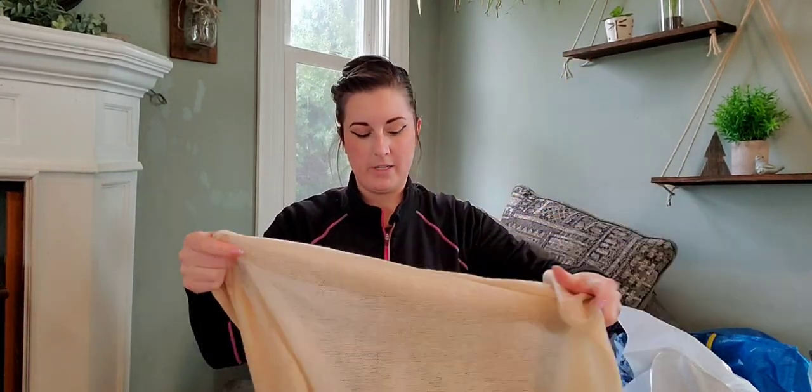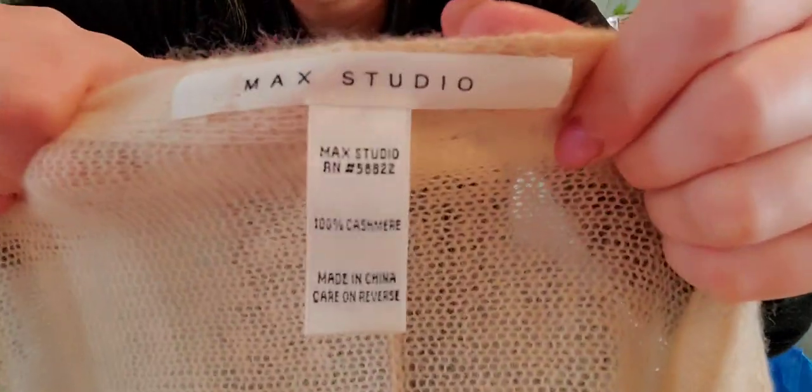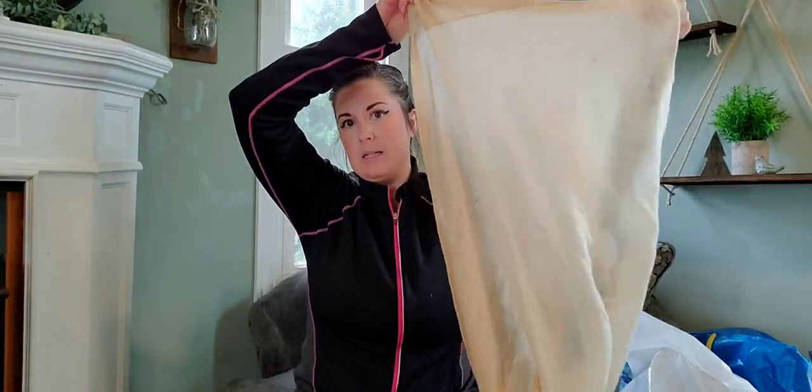I actually sold the matching beanie to this over the winter. This is Max Studio — it's cashmere, and I think this tag is Y2K. It is gorgeous, in nice condition. It's a cashmere infinity scarf — that's why I picked it up.